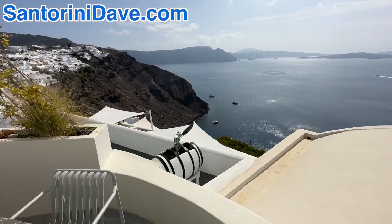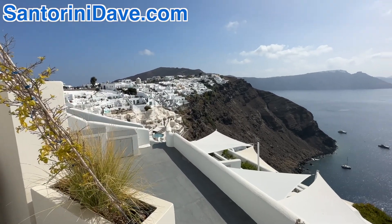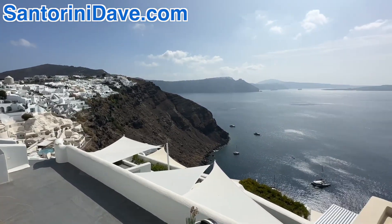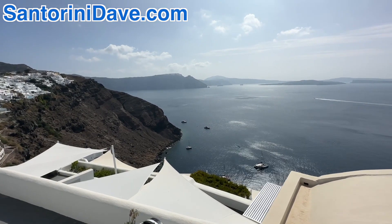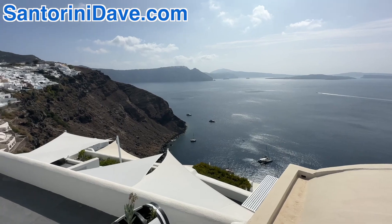This is the view looking south, so that's the southern end of Ia. In the distance, you can see Skaros Rock, which is just below Emera Vigli, and behind that is Fira and the Ferry Port.